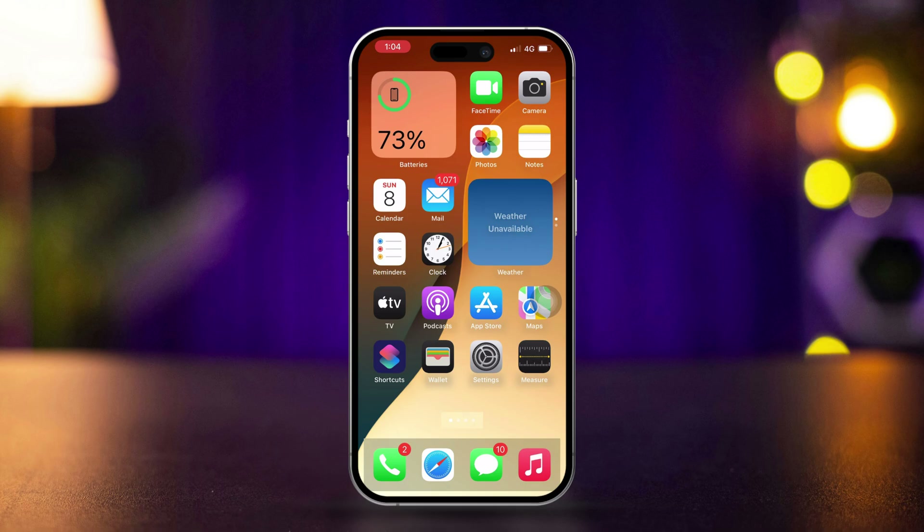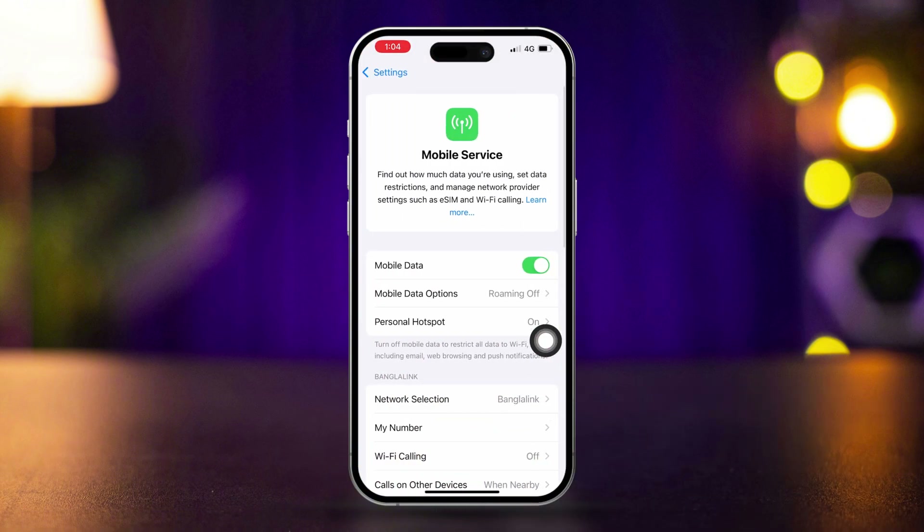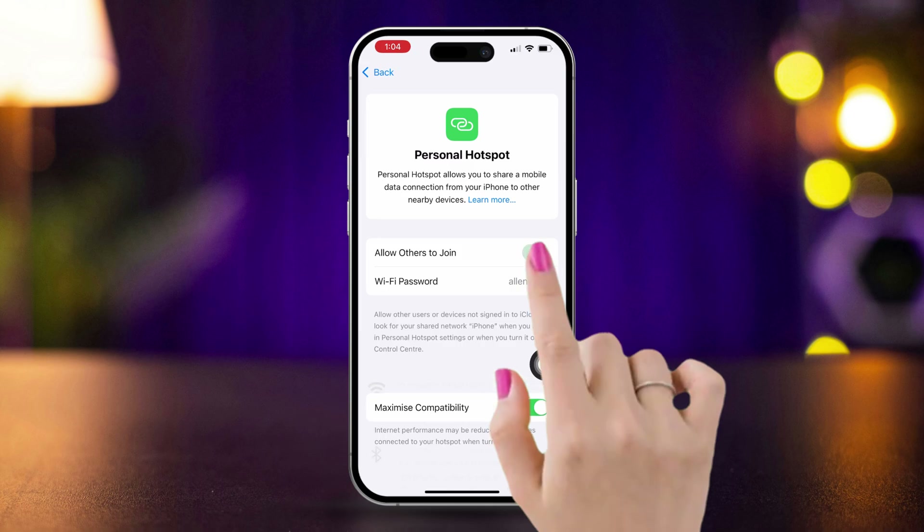Solution 1: Check cellular and personal hotspot settings. Go to Settings and tap on Cellular. Toggle cellular data off and on again. Tap Personal Hotspot and ensure Allow Others to Join is enabled. If this is already on, then turn it off and turn it back on again.